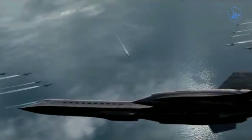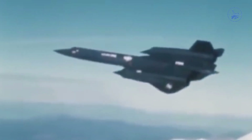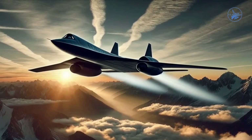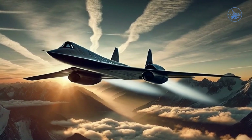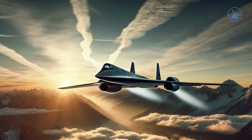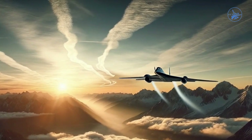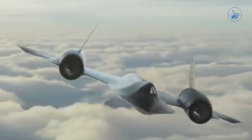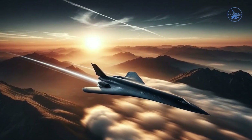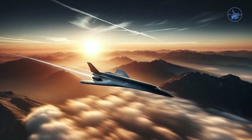The boundary layer refers to a thin layer of air that moves slowly along the surface of an object. By removing this slow-moving air from the SR-71's inlet spike, more room was created for faster, high-energy air to enter, improving the engine's efficiency. Surrounding the J58 engine was a bypass system that directed air around the engine, helping to cool it and further enhancing its efficiency, enabling the aircraft to fly faster.